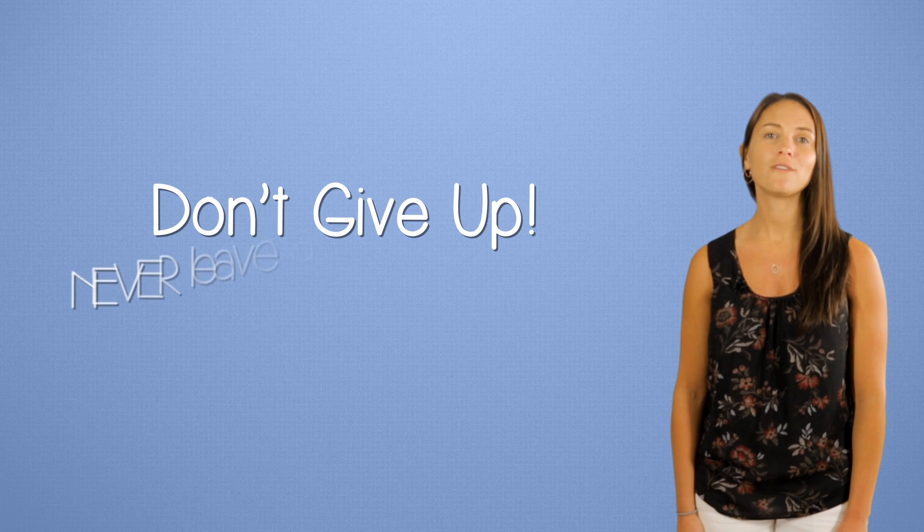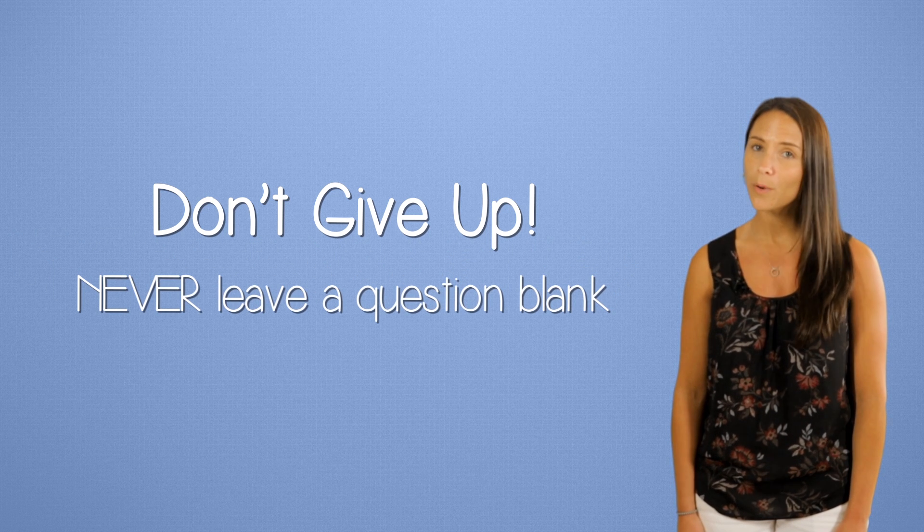Be sure to use your trusty calculator to check your work. And lastly, don't give up — never leave anything blank. If you can't do all parts of the question, try to do some. Fight for partial credit.